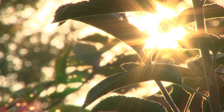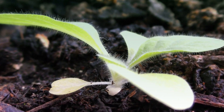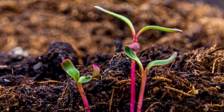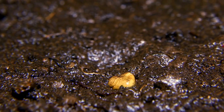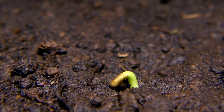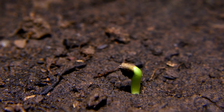Seed germination is the process by which a seed breaks dormancy and begins to sprout into a new plant. It's a critical phase in a plant's life cycle. When the right conditions are met, such as moisture, warmth, and oxygen, a seed begins to absorb water and the embryo inside starts to grow. This process begins with imbibition, where the seed takes in water and swells. Then the seed coat cracks open, allowing the radicle — the first root — to emerge, followed by the plumule, which will grow into the plant's first leaves.